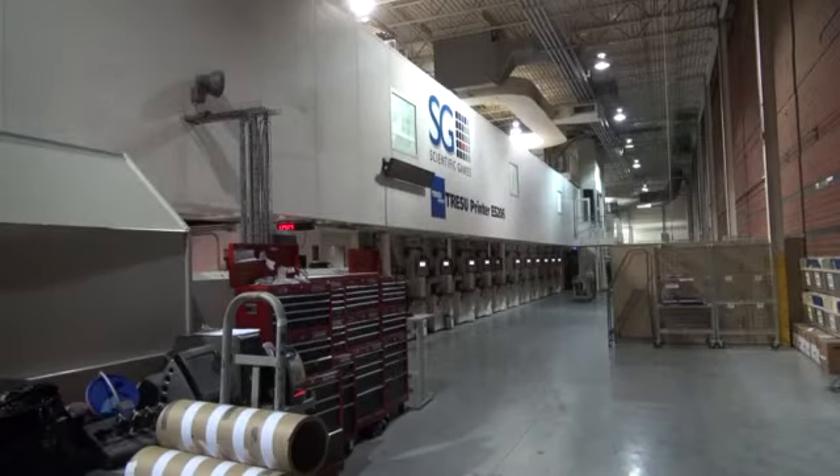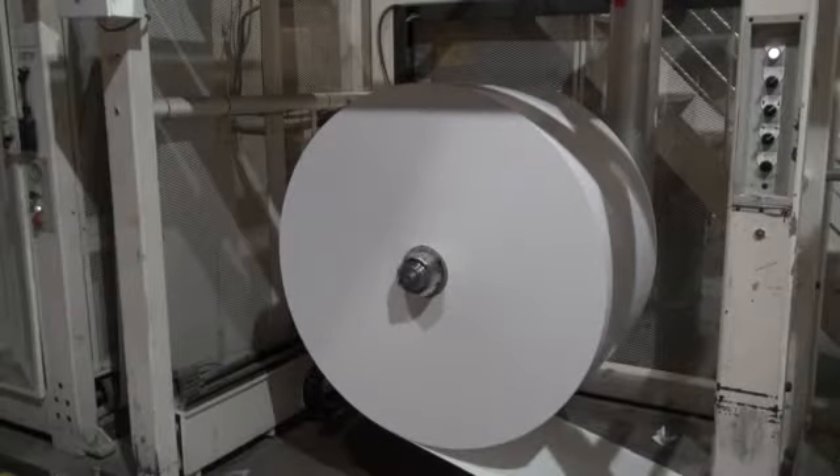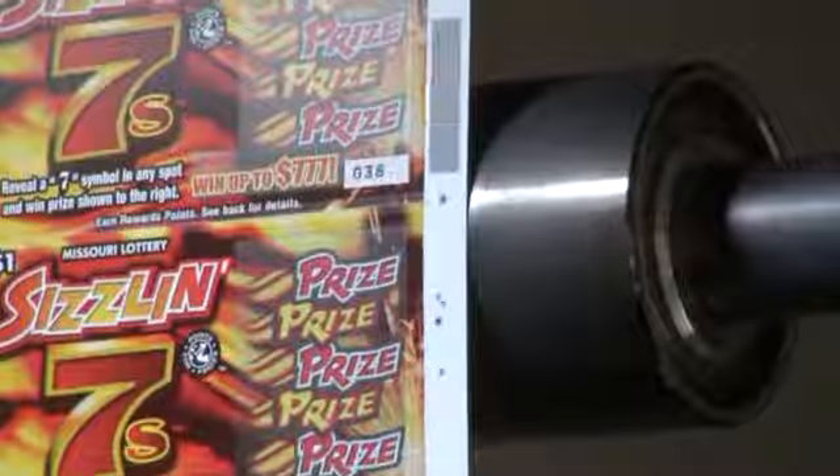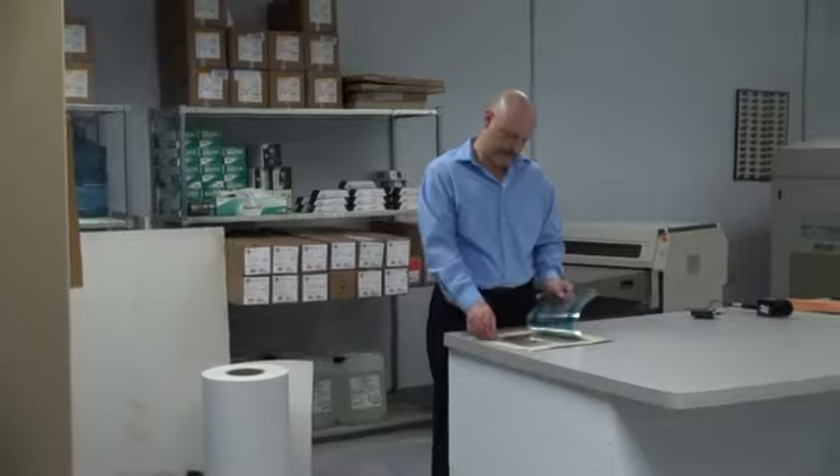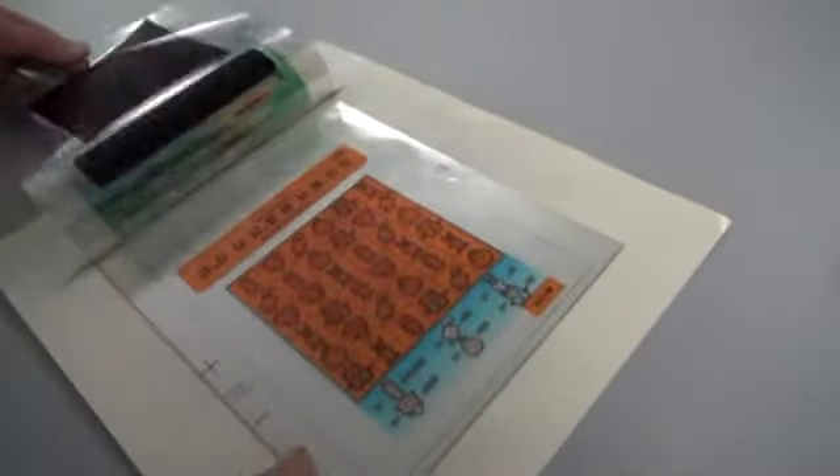Back in Georgia, this gigantic printing machine creates the scratch-offs — it's more than half a football field long. Twenty different layers make up each of the Missouri tickets. This cross-section of a ticket shows how the different colors are added. Six of the layers, like the black one, are for security.